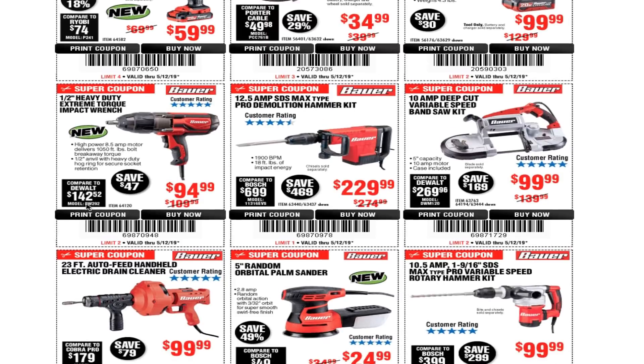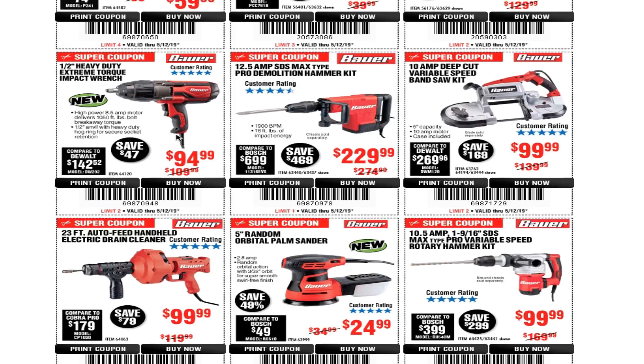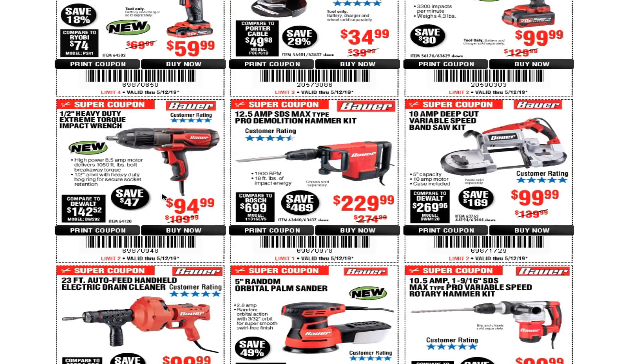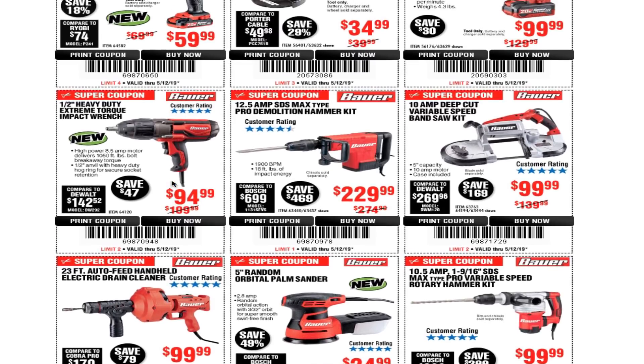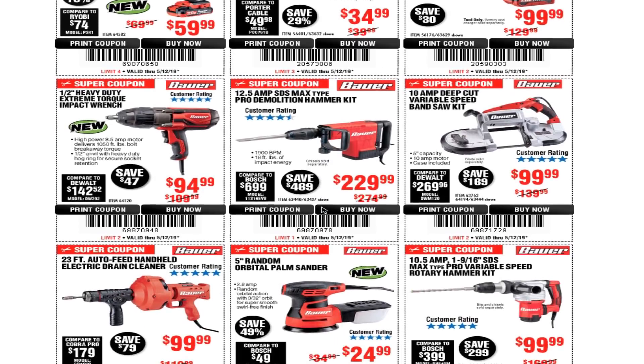There's also a half-inch heavy-duty extreme torque impact wrench for $94.99 — this is the corded version. If you don't want to deal with batteries or chargers, this is the one for you. Personally, I prefer battery-operated tools; I have the 3-amp battery and the tool came with the charger.